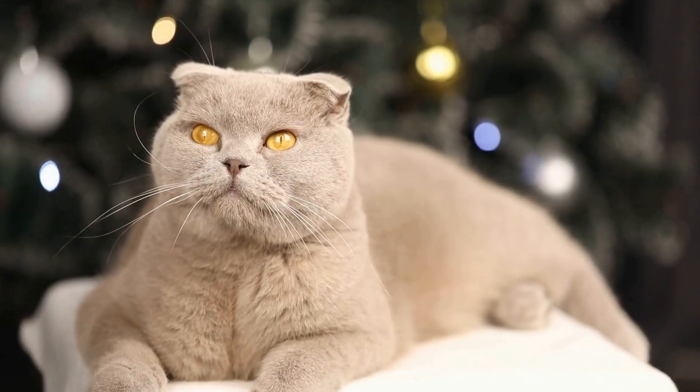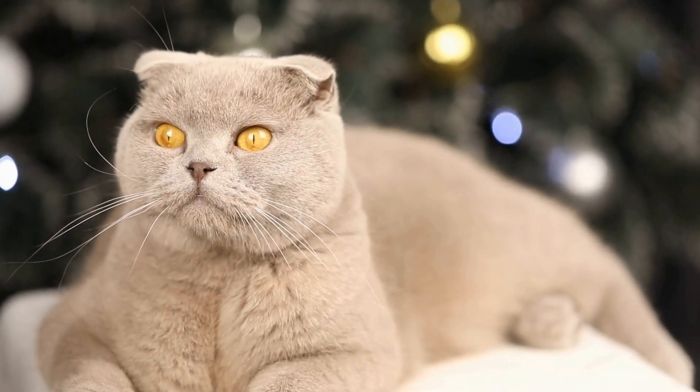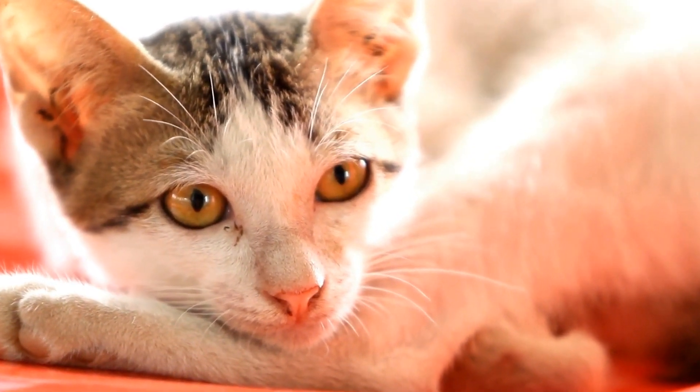Similarly, a cat's ears can express a range of emotions, such as alertness, fear, or aggression. By paying attention to these subtle cues, you can gauge your cat's mood and respond accordingly.